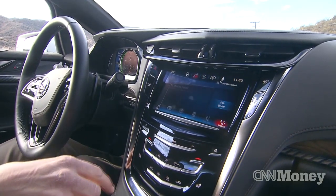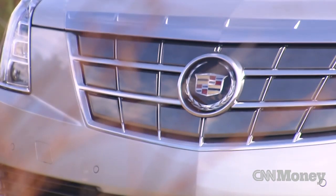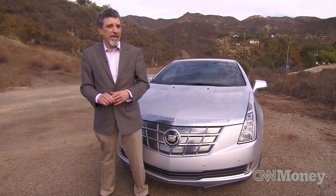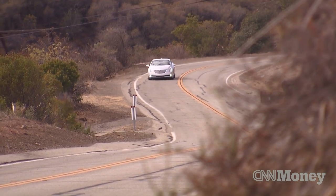But it ought to be at this price. The ELR starts at $76,000. Even figuring in federal tax credits, you're still in the high 60s. It's a lot of money for a little two-door Cadillac, and I'm not sure how many people are willing to make that leap just yet.